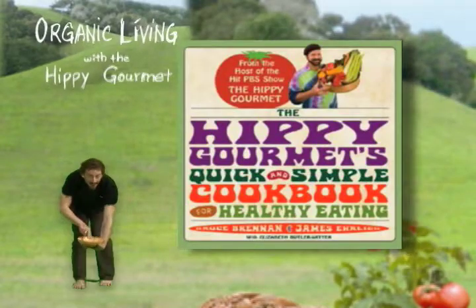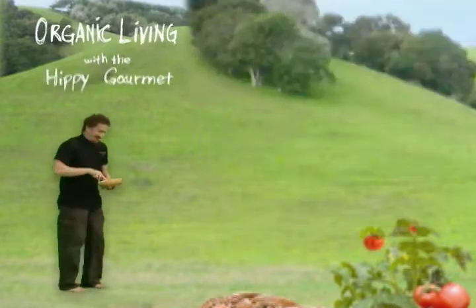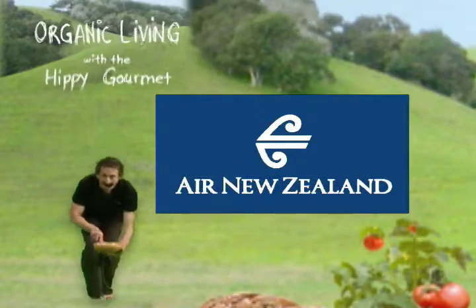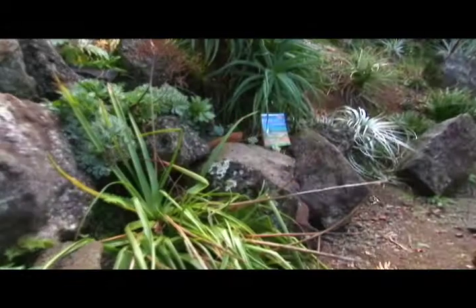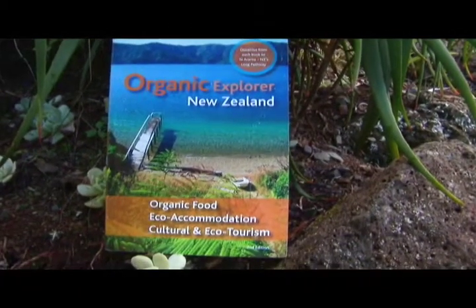Check out the Hippie Gourmet's Quick and Simple Cookbook for Healthy Eating, available wherever books are sold. If you've always wondered about visiting exotic and beautiful New Zealand, check out Organic Explorer New Zealand at OrganicExplorer.com.